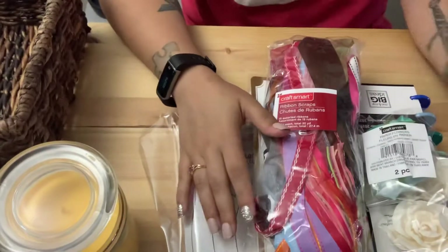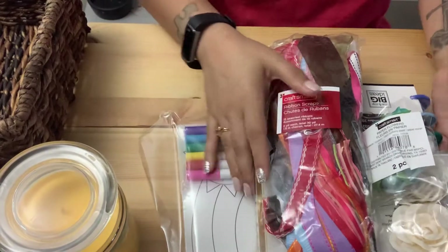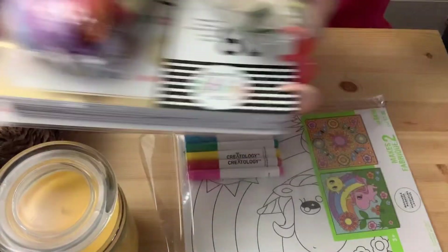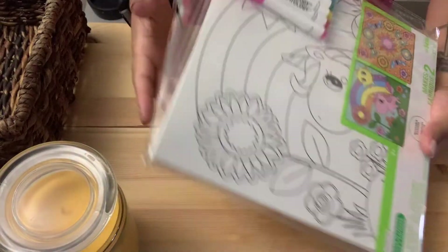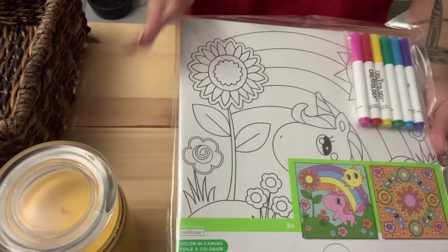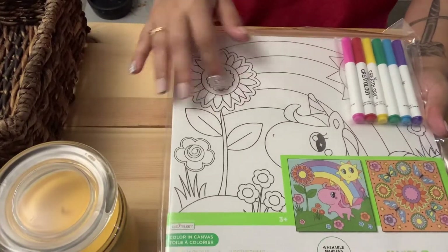Hello! I have not done a Michael's haul in forever, so here I am — it's a Michael's crafts haul. I got this for Kaylee because it's going to be raining all weekend. She loves unicorns and butterflies.